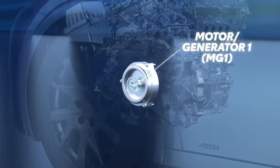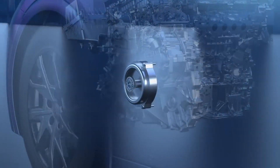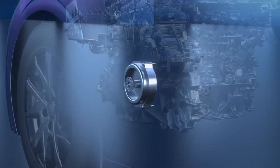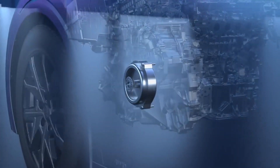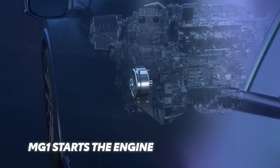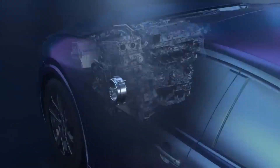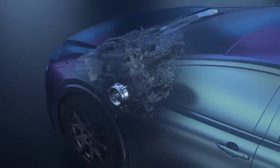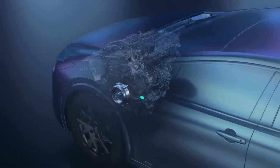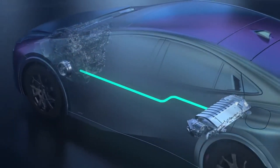Motor Generator 1, or MG1, is located directly behind the engine, and when used as a motor, starts the engine on demand any time it's needed. Because MG1 is much more powerful than a traditional starter motor, it doesn't require a gear drive and is able to start the engine silently. This is the reason you never hear the typical starter sound on a Toyota hybrid. Once the engine is running, MG1 is used as a generator and charges the hybrid battery.